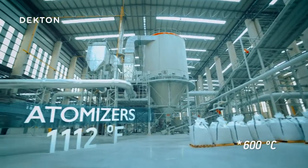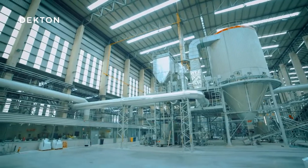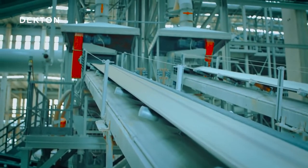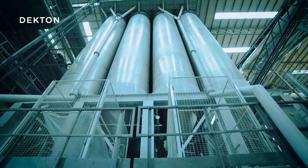This colored mix then dries in the atomizers at approximately 600 degrees Celsius, where it turns into a powder with a specific particle size and moisture content. The different colored powders are stored in separate silos.